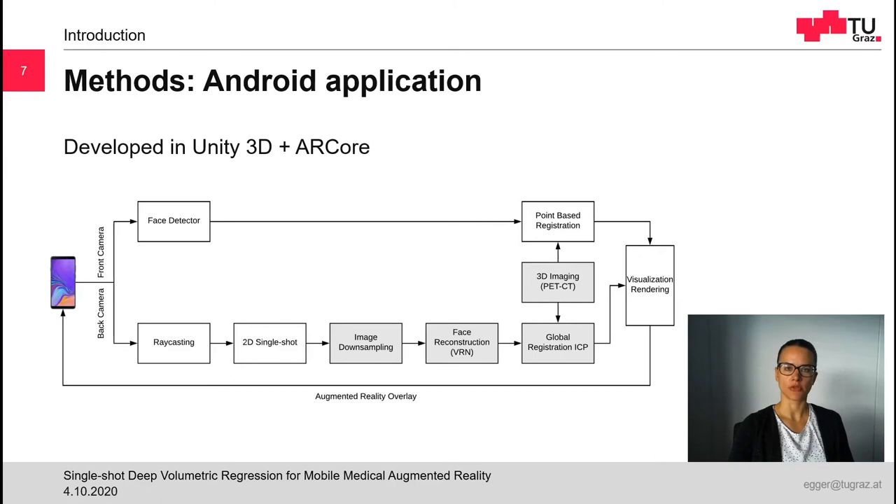The Android application of our augmented reality system was developed using Unity 3D and ARCore. In principle, it enables two modes between which the user can switch: the front camera pipeline and the back camera pipeline. Note that the white components are run on the mobile device and the gray components are run on the server side. The front camera pipeline works as a kind of magic mirror system, in which the user can see himself. It uses ARCore's augmented faces module, which detects a person's face and estimates landmarks — specifically the nose tip, the left forehead, and the right forehead. The app then requests the meshes of the corresponding patient from the server and anchors them at the detected landmarks using a point-based registration. Finally, the overlay of the patient with virtual images is rendered on the smartphone.